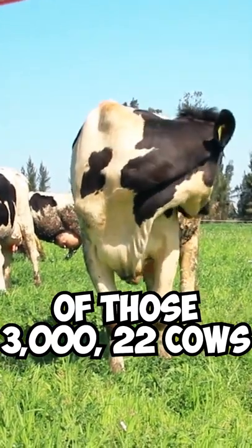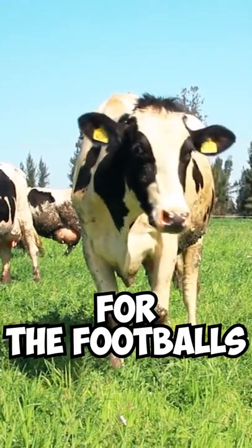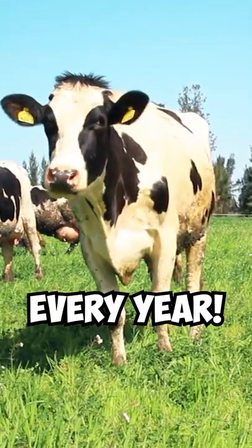Of those 3,000, 22 cows are used just for the footballs used at the Super Bowl every year.